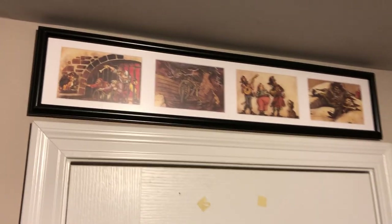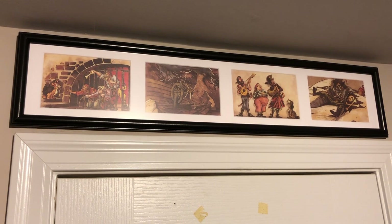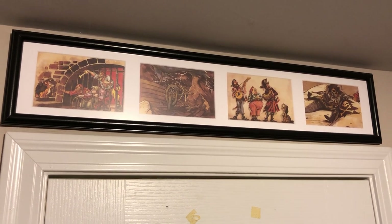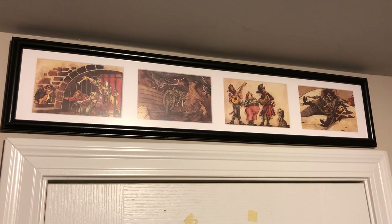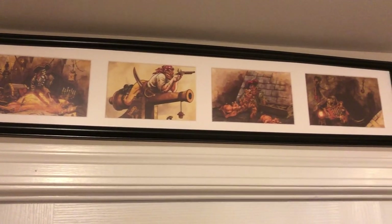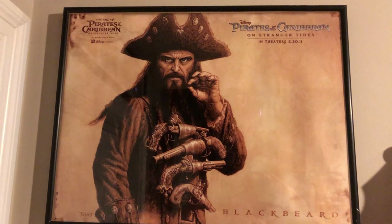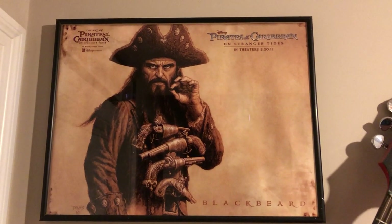Over here are some vintage Pirates of the Caribbean postcards that my wife and kids got me for my birthday or Father's Day. They were at Disney World and bought them for me. I took them out of the package and thought they would make good wall art. I found a frame - they depict scenes in the Pirates of the Caribbean attraction at Disney World. This is a portrait of Blackbeard from Pirates of the Caribbean: On Stranger Tides. It's my least favorite Pirates of the Caribbean film, though I loved Ian McShane as Blackbeard.